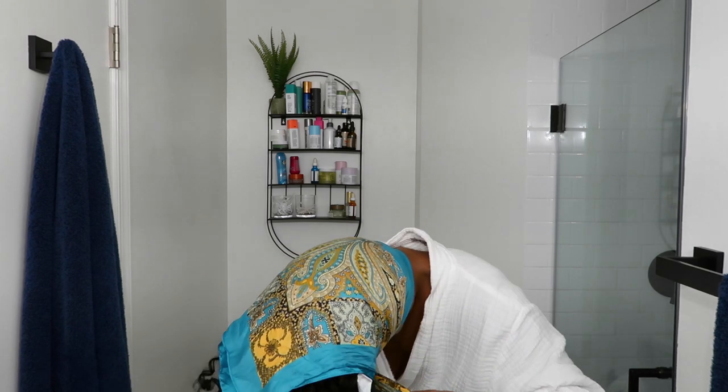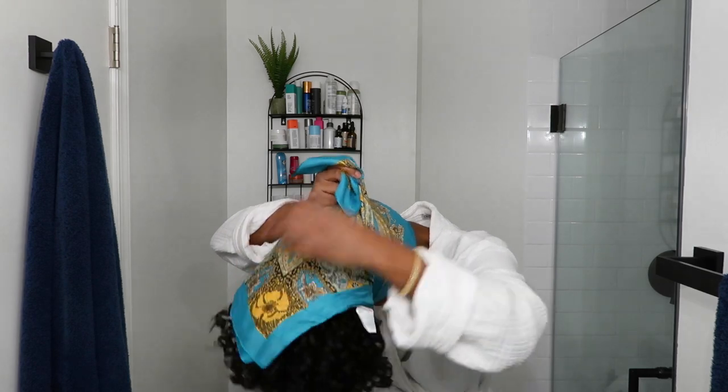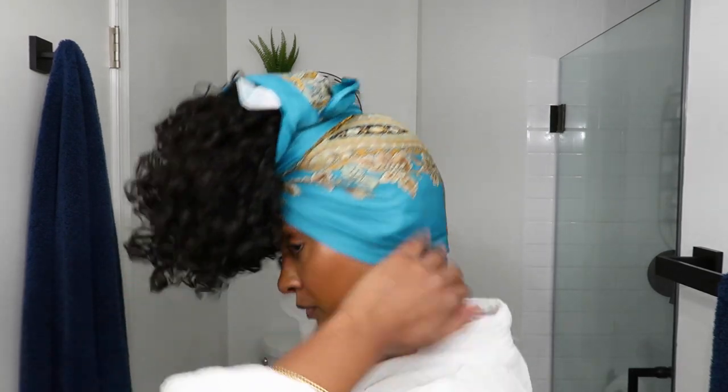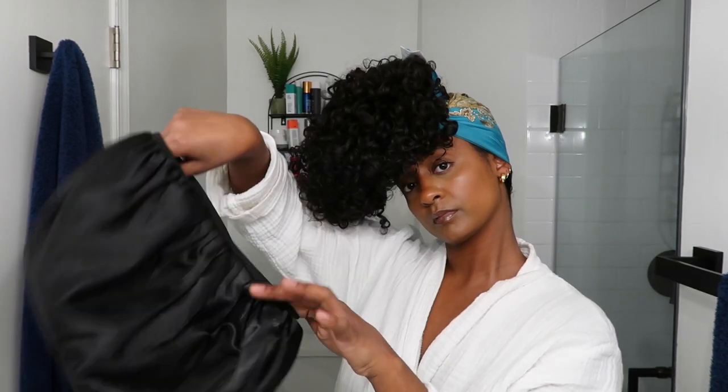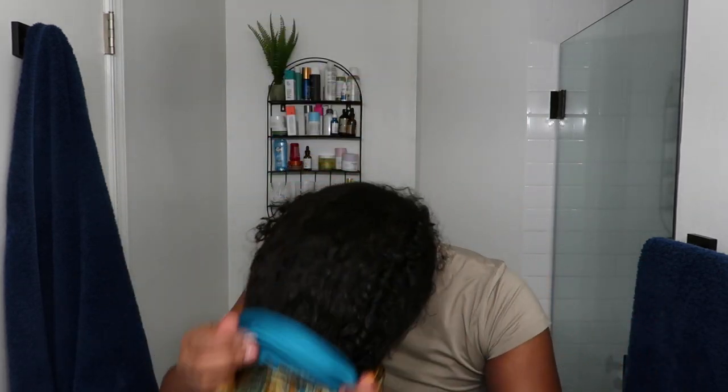My technique with diffusing is to prevent as much frizz as possible, so I don't manipulate or go too crazy when drying my hair. Once my hair is dried about 80%, I like to wrap it with my silk scarf and silk bonnet. I don't like to touch it without it being 100% dry, so I go to bed with it protected like this. Wash days for me tend to happen in the late afternoon or evening so I can sleep, let the curls set, and wake up with it nice and dry.